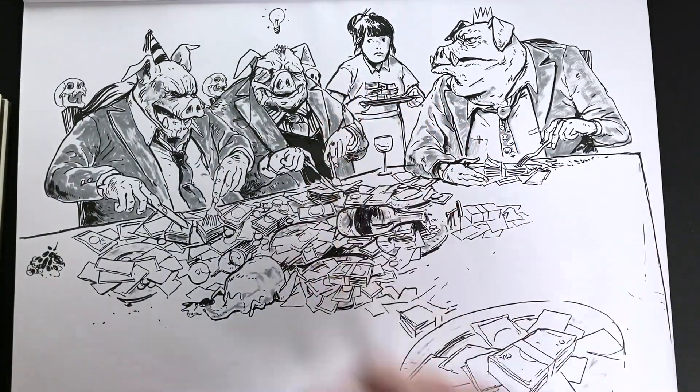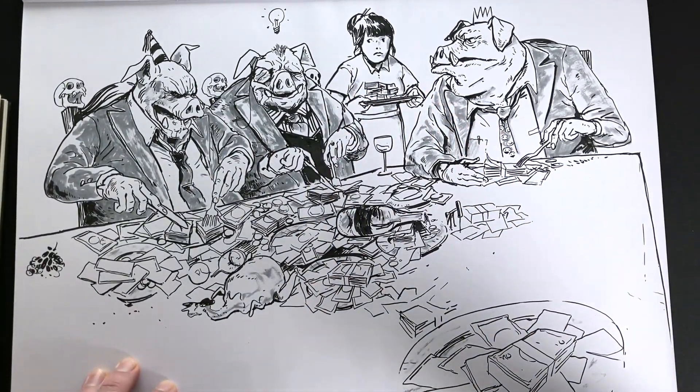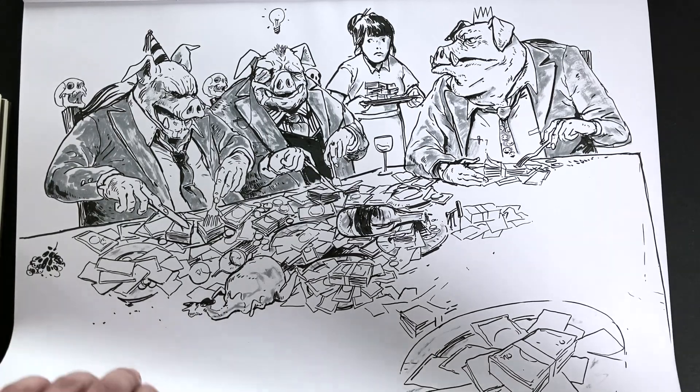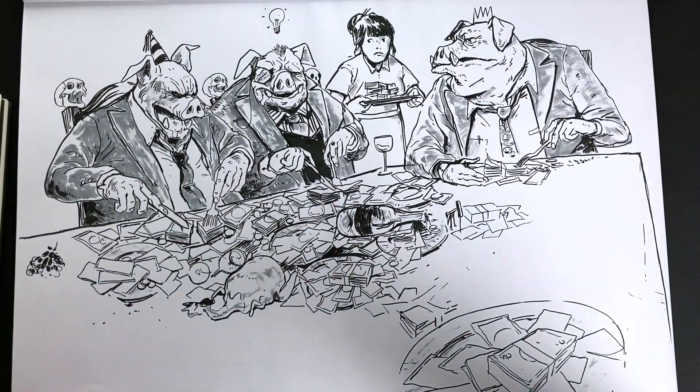And this is the last one — this is one that I did last night, so you're probably the first to see this. Pretty upset with the state of the world at this point, so I thought I'd do some greedy pigs eating handfuls of cash, basically. No reference — I had an initial idea that I wanted to draw a pig in a suit but I just ran with it from there. A little bit Animal Farm-esque or something. But anyway, we'll leave it there.